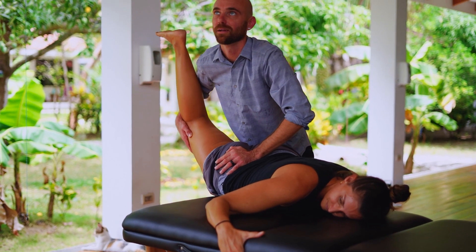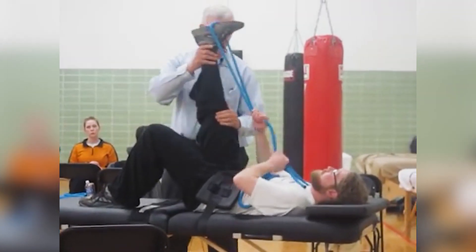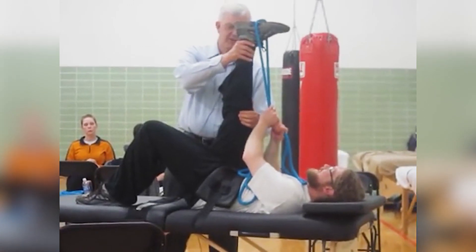Knowing there was something to it, I started going down to Florida to learn from Aaron Mattis, the founder of active isolated stretching. I took all of Aaron's classes and I even got to work in his clinic for a while, so I got to know all of his protocols really well.